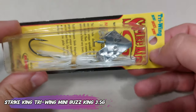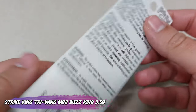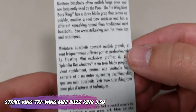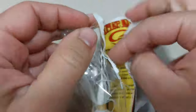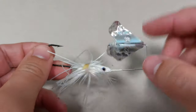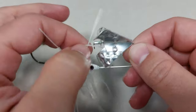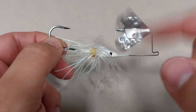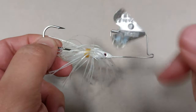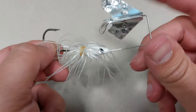This is the Striking Tri-Wing Mini Buzzbait — it's a buzz bait. This one is three and a half grams, or one eighth of an ounce. It's also cheap, also 2.99 for this one. They have more colors; I chose white because, why not? Since it's a topwater lure.